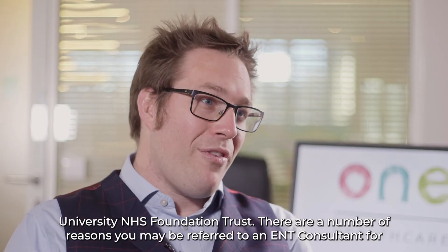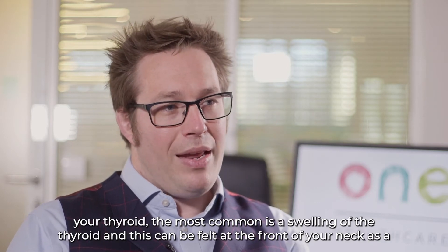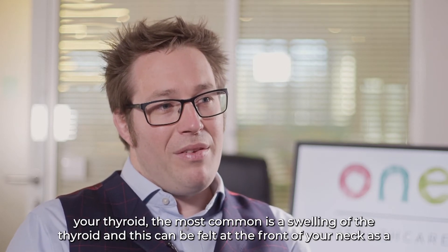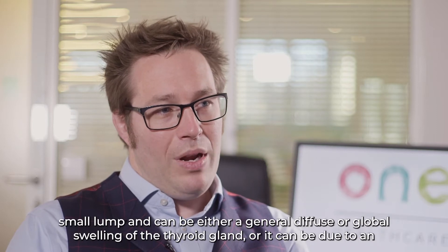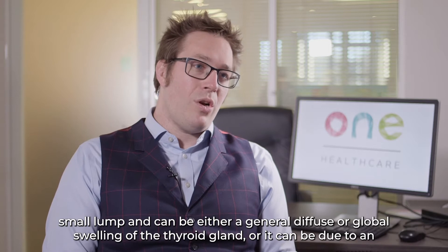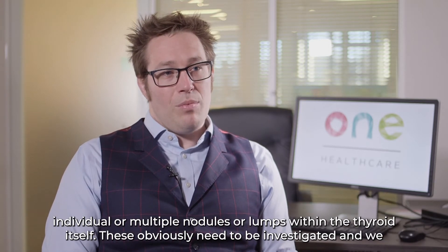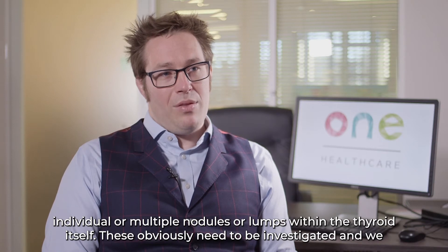There are a number of reasons you may be referred to an ENT consultant for your thyroid. The most common is a swelling of the thyroid, which can be felt at the front of your neck as a small lump. It can be either a general diffuse or global swelling of the thyroid gland, or it can be due to individual or multiple nodules or lumps within the thyroid itself.